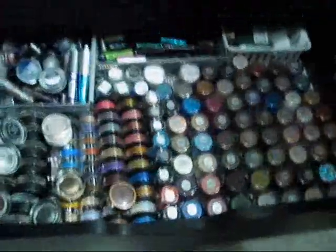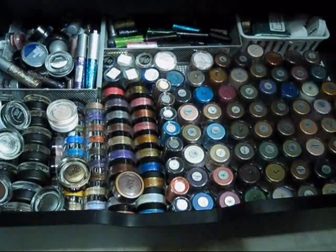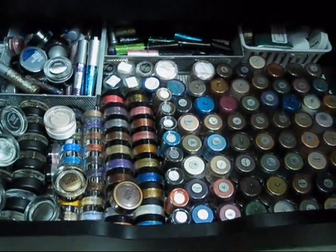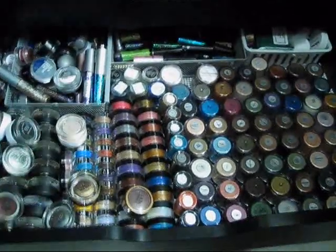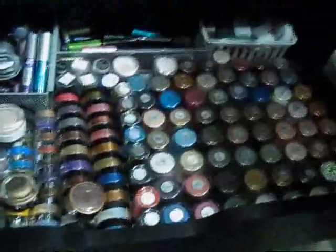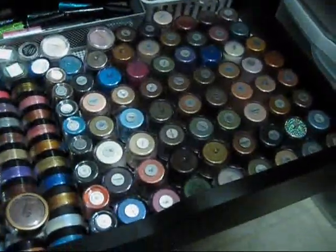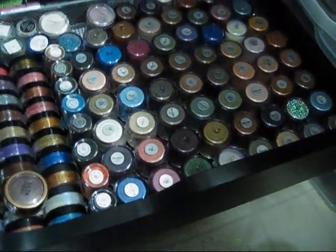If you guys have watched my previous makeup collection videos, you know I used to have a ton more mineral eyeshadows. Those are part of the ones I'm going to be selling in a blog post, so stay tuned to my channel for my ginormous blog sale — there's going to be lots of stuff. I don't use all my MAC pigments, but I collect them because I love them. If I wasn't collecting them I'd definitely sell a lot of them, but maybe someday.